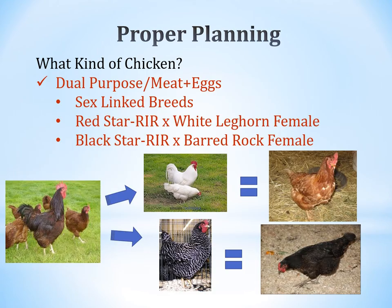The third kind is called a dual purpose bird — good for meat as well as egg laying. These are called sex-link breeds. The red star is crossed with a Rhode Island Red and a White Leghorn female. The black star is crossed with a Rhode Island Red and a barred rock. Those birds produce good eggs as well as quite a bit of meat.